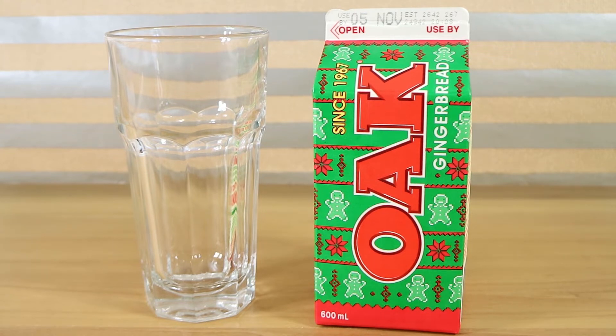Good morning, good afternoon and good evening. I'm here with my spiced wife Laura and I'm here with my gingerbread man husband Nathan, and we're here for the brand new Oak gingerbread oat milk flavour milk.